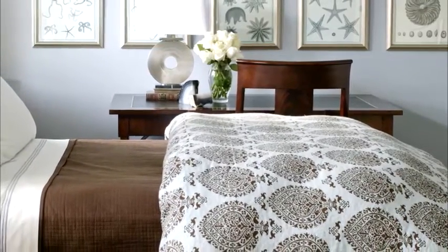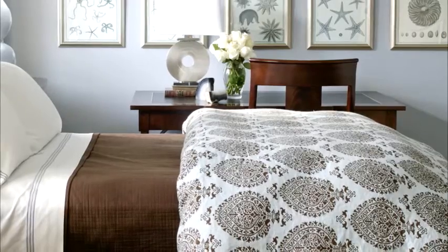Speaking of guest rooms, a desk near the bed gives you a chance to use your extra bedroom a bit more often. It can be your home office when guests aren't in town. Have I convinced you to get a desk for your bedside table? I sure hope so — they really are functional and fabulous.